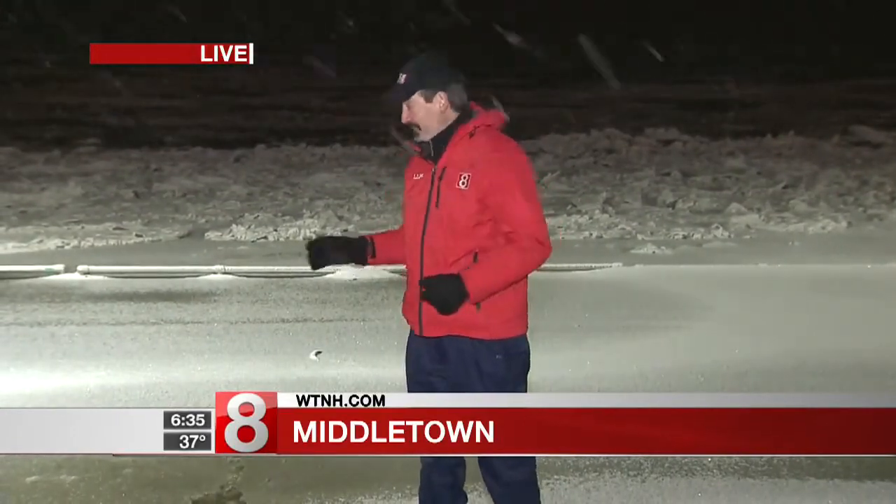But right here in Middletown, not much ice to speak of, except right here. We're live in Middletown. I'm Kent Pierce. Back to you.